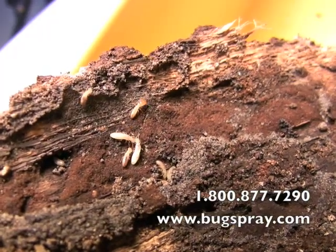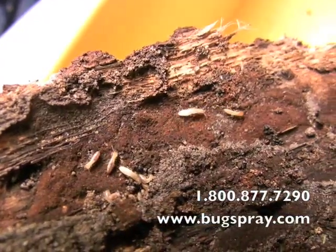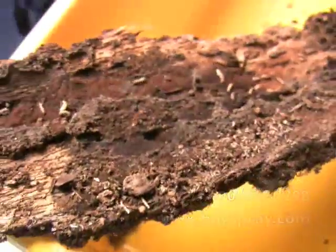There are a couple of them right there. It's very unusual to get these in a live specimen sample like we've got here, so it's pretty neat.